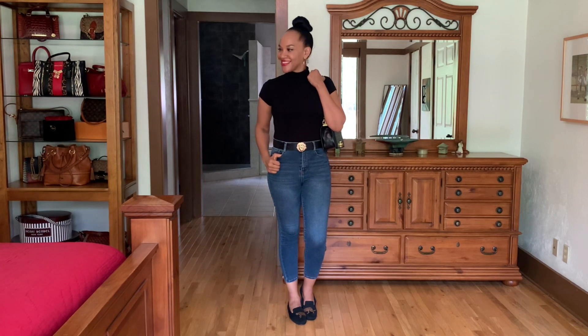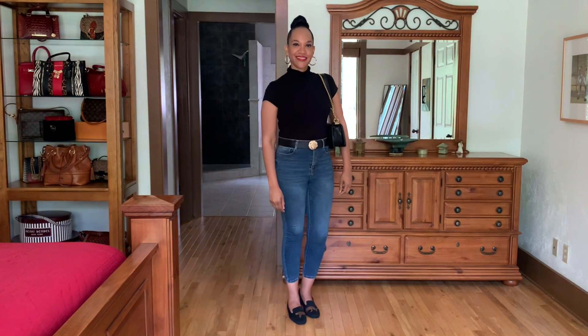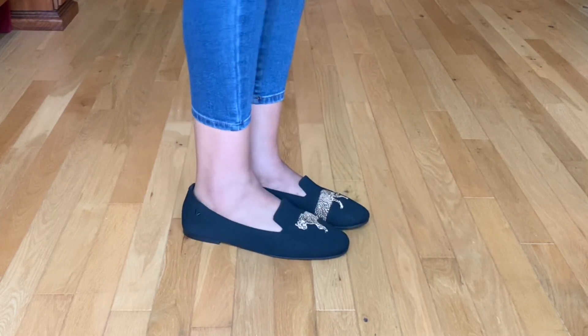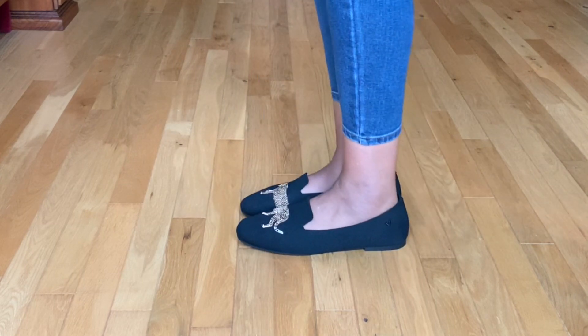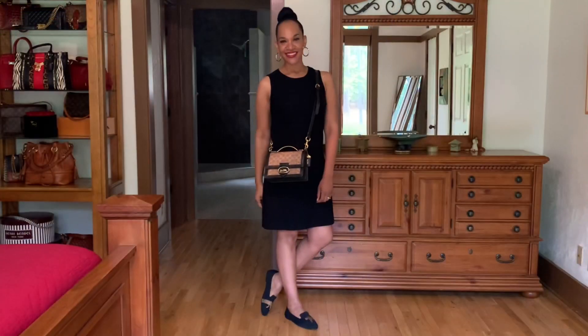These leopard print loafers are super comfortable. I'm styling them with some crop jeans and a black turtleneck — a great casual outfit where you can look stylish and be comfortable. This is definitely a shoe you could last all day in. They're super flexible, lots of room in the toe bed, no rubbing on the back of your ankle, so no blistering. I would give them a 10 out of 10. They can also be worn with a dress, and they're definitely work ready. A 10 out of 10, hands down.